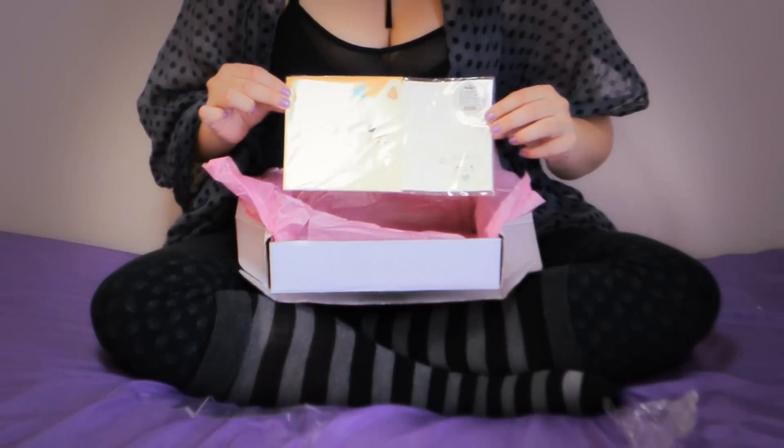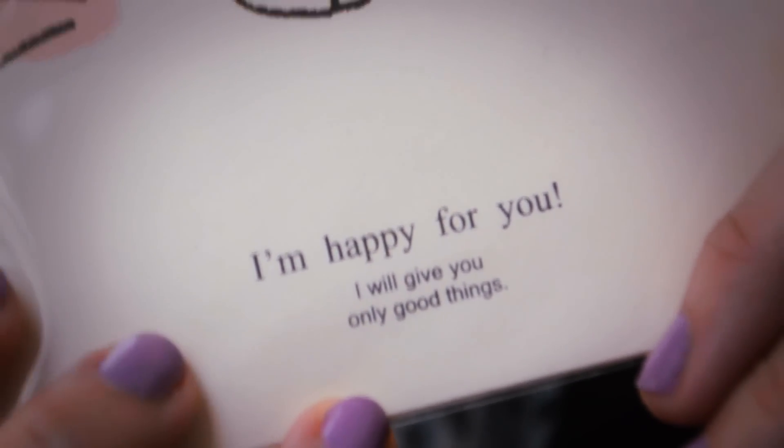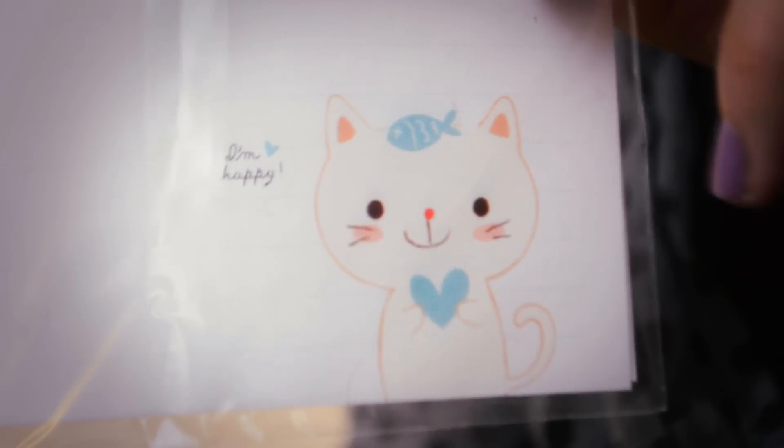Here we have a very cute stationery set — it's a cat and it says 'I'm happy for you, I will give you only good things.'